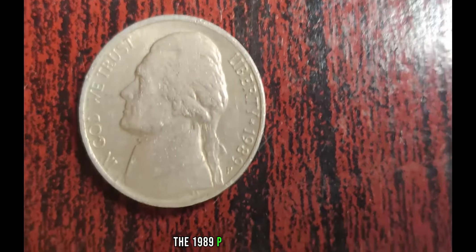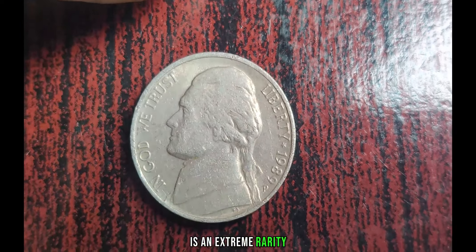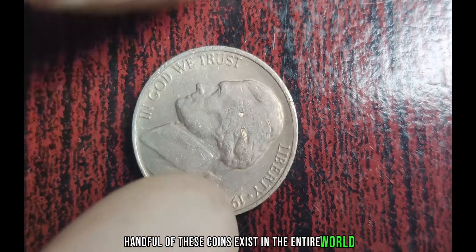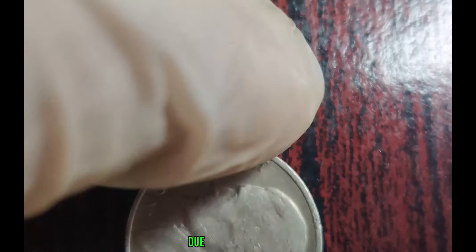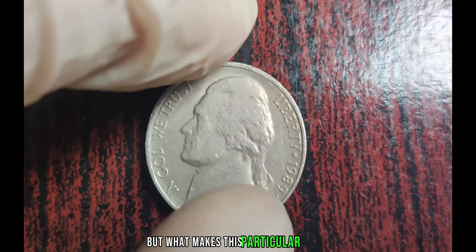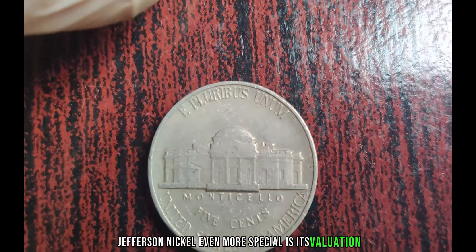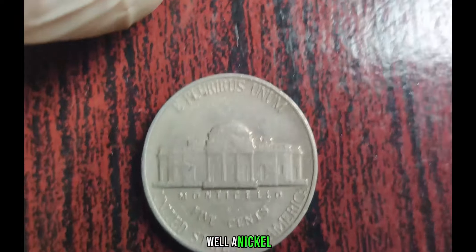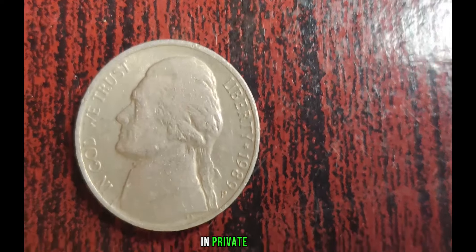Such errors are highly sought after by collectors due to their scarcity and the uniqueness of the minting process. What makes this particular 1989 P Jefferson Nickel even more special is its valuation. While most nickels are worth, well, a nickel, this error coin has fetched prices in the range of millions of dollars in auctions and private sales.